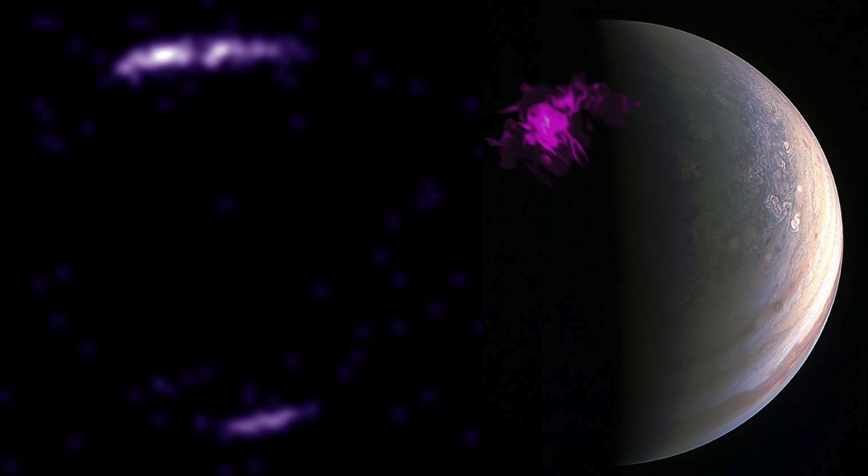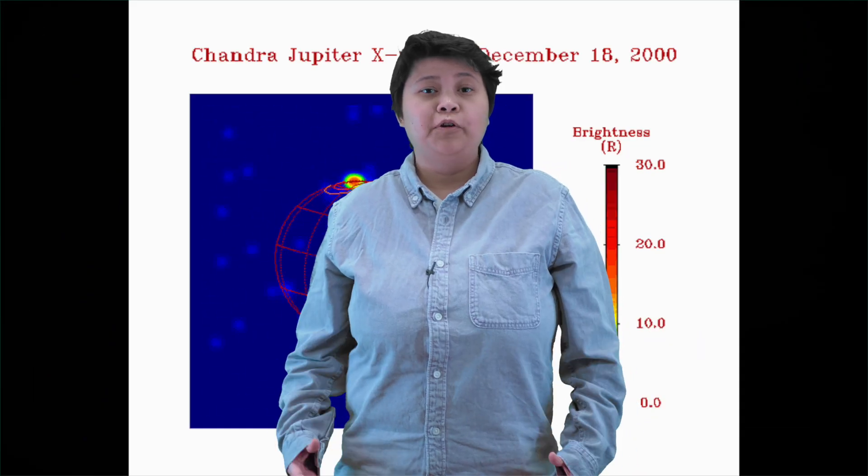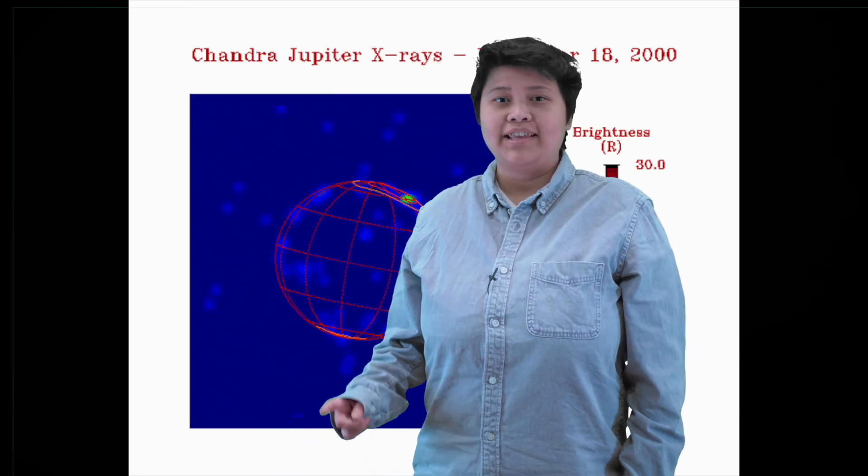We know that Jupiter has bright x-ray aurora, its atmosphere reflects x-rays from the sun, and we've seen x-rays coming from its radiation belts and even its moons. But what can this tell us about auroras in general, and maybe even potentially habitable worlds outside of our solar system? Jupiter's x-ray aurora rotate in and out of view, just like in this video.